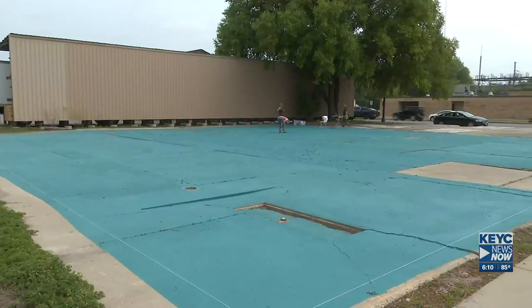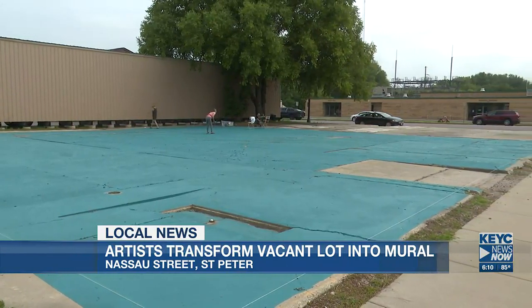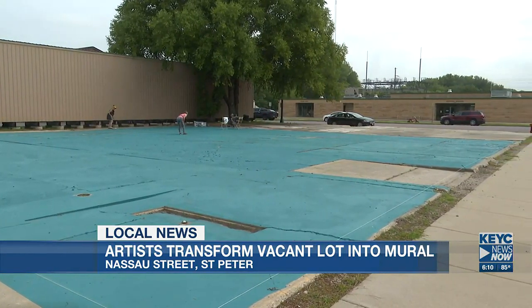Today's heat didn't stop a group of St. Peter artists from working on a mural along a vacant lot where the former St. Peter Library used to sit. Placemaker Amanda Malkin and a few volunteers are transforming the lot into a colorful Swedish folk mural.